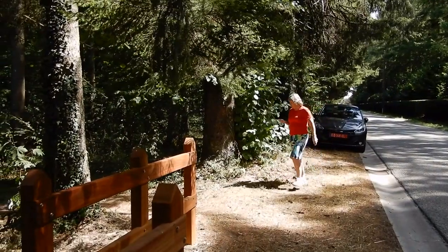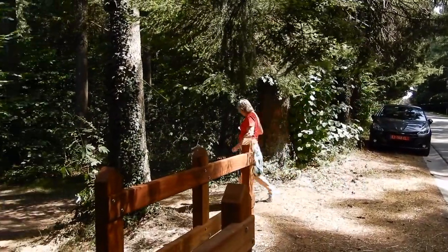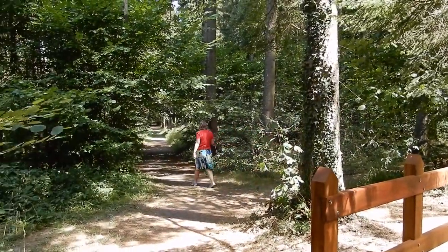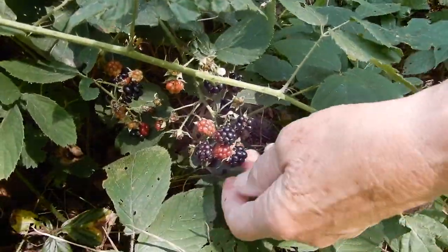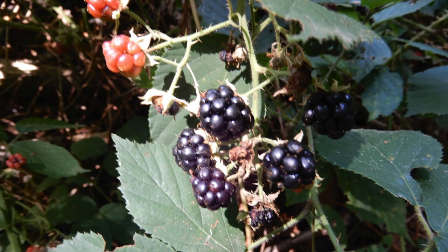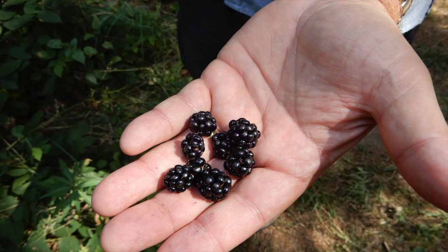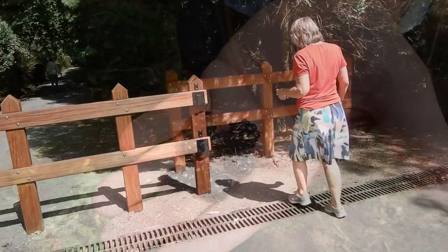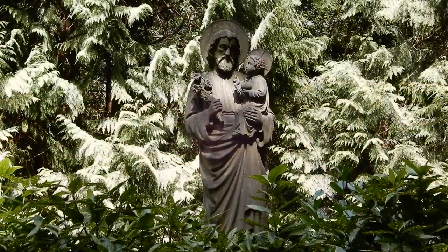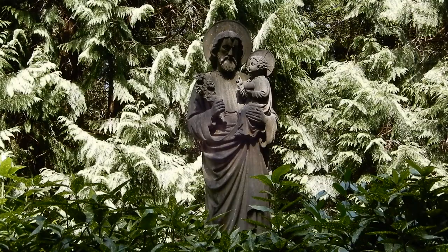We had parked our car just near the entrance to the monastery and headed out to find the cache but went the wrong way. This was a lucky mistake — blackberries! After our feast of blackberries we checked our GPS and headed down the correct path. We passed this lovely statue on the way.